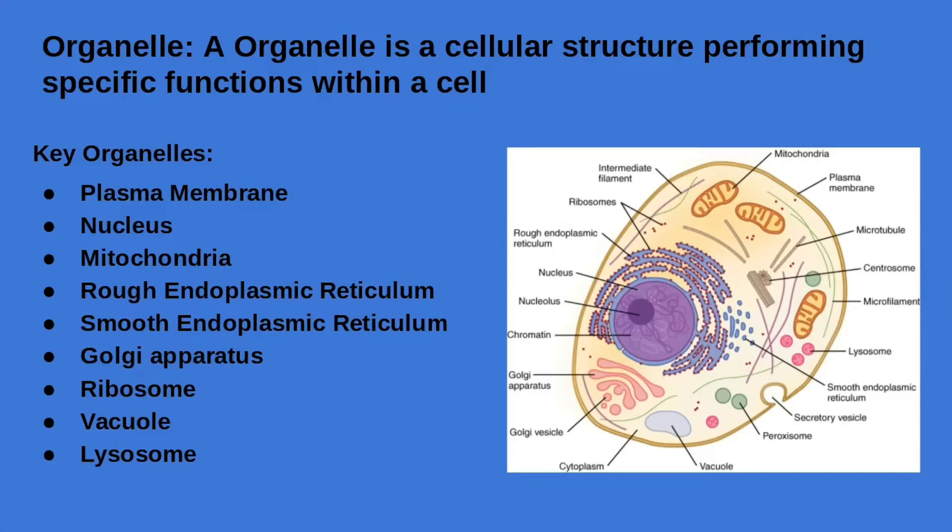The ribosome is a structure in the cell made up of RNA, which manufactures proteins in the cell for protein synthesis.